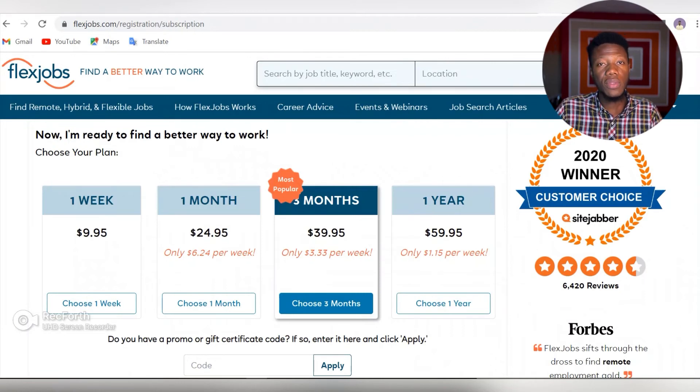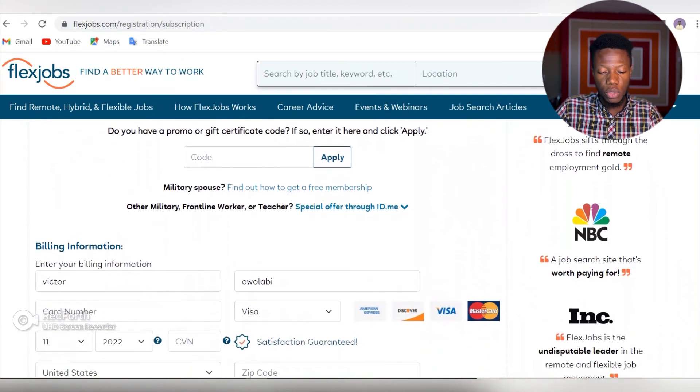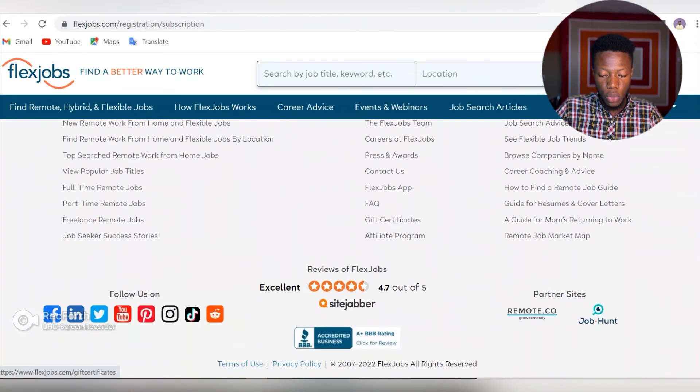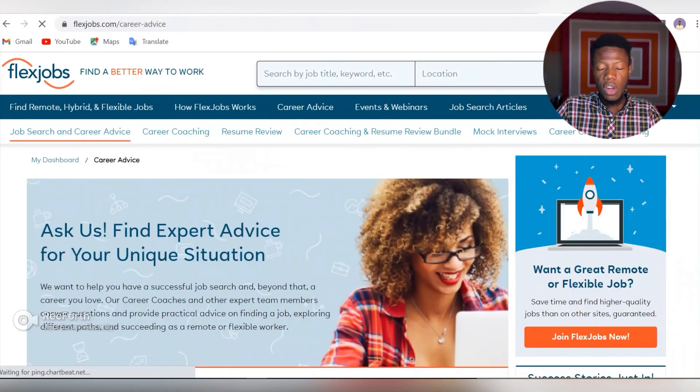You can apply a code, choose a three-month plan or whatever plan suits you, then enter your credit card details and make payment. It will then take you to a window where you can see the jobs, career advice, webinars, and many other things the platform offers. I'm not going to make any payment right now — I already have an account elsewhere and have already sourced out some jobs that I'll be sharing with you guys on this channel.